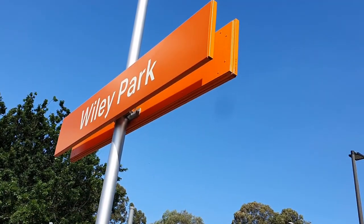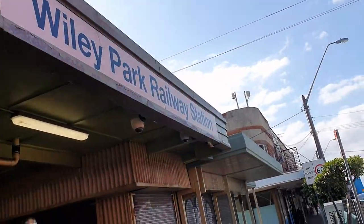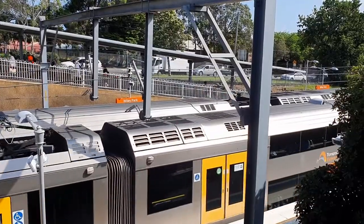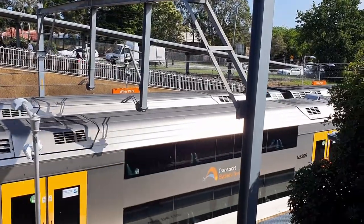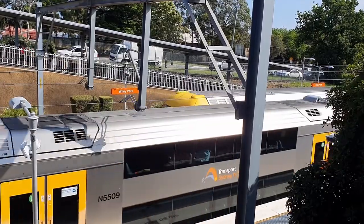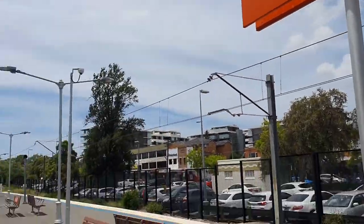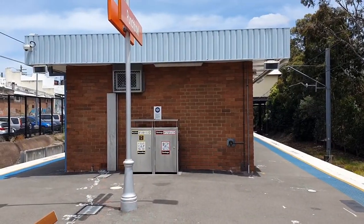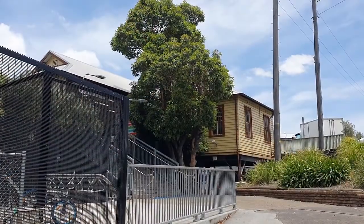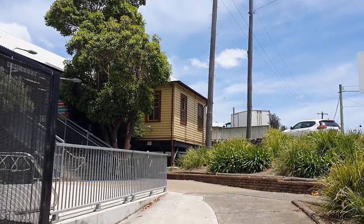Wiley Park Station was opened in 1938 to make a connection to King George's Road. Wiley Park is the only station on the line which originally opened with side platforms; all the others opened with island platforms. The suburb of Punchbowl is named after a circular valley which is actually in today's Bell Field. The Punchbowl area is known for its Lebanese cuisine.